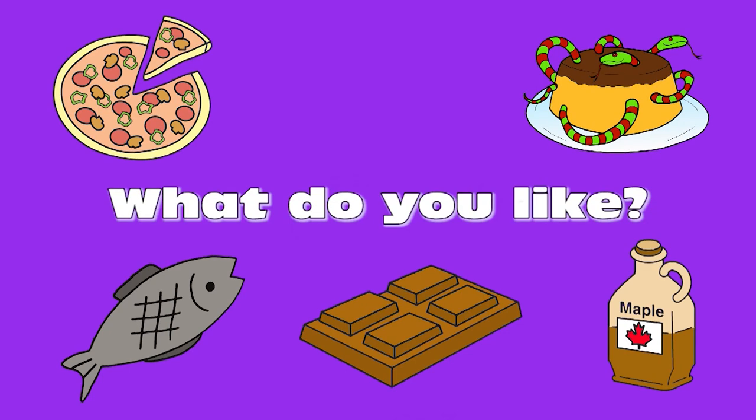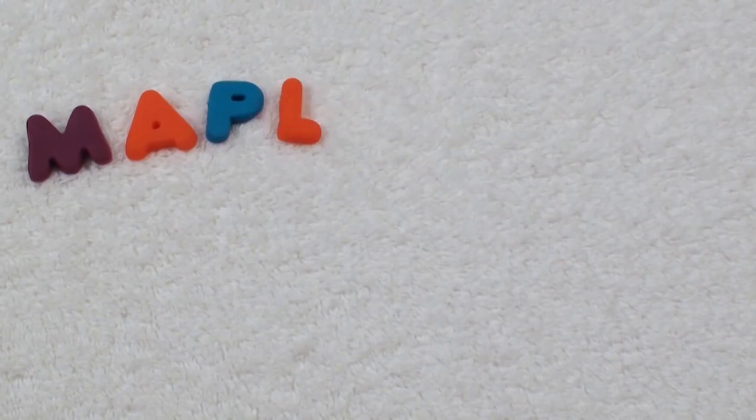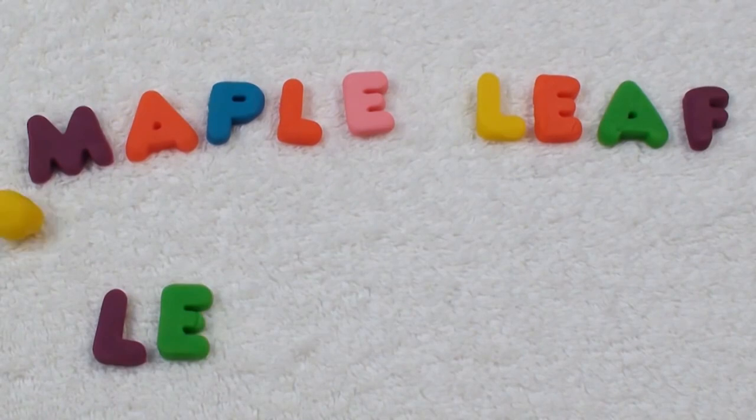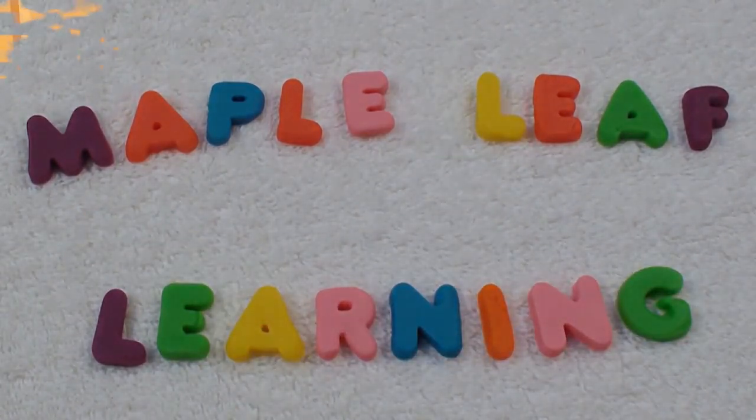What do you like? Thanks for playing. Maple Leaf Learning. Hi, guys. I hope you're happy today. If you subscribe, I'll be happy, too. Yeah. Bye-bye. We'll see you next time.